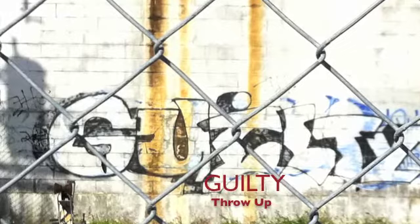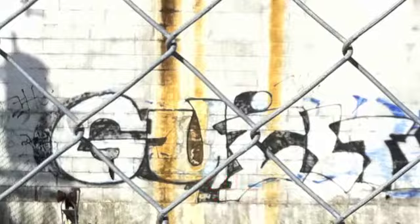This is a throw-up, distinguished by its two colors and bubble letter design. This was the last of the three forms of writing to evolve, as writers saw it as a good way to get recognition.